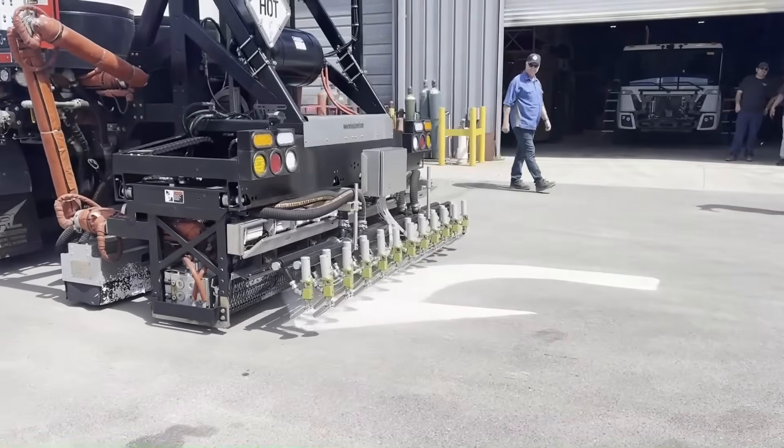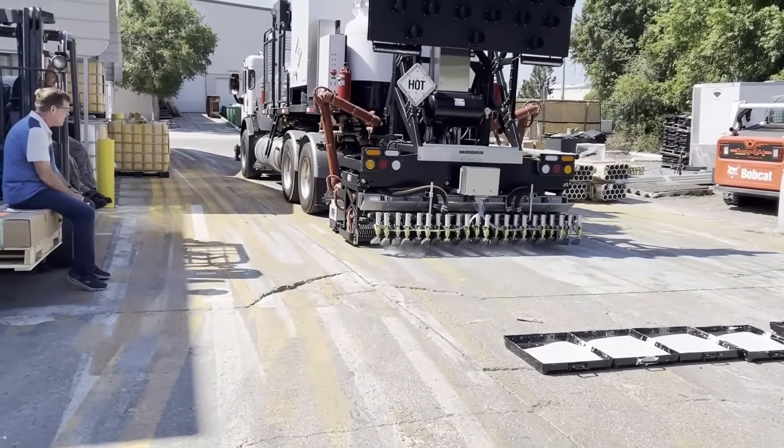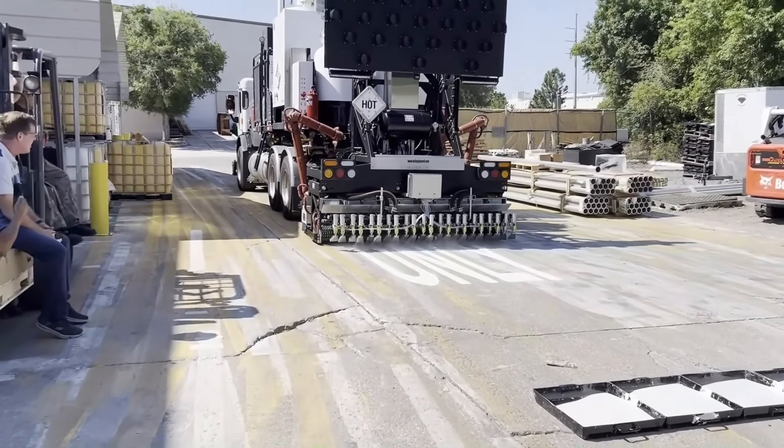When using this printer, employees not only finish duties more quickly, but also work in a safer manner, particularly when marking busy roads.